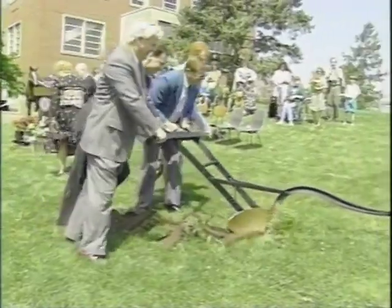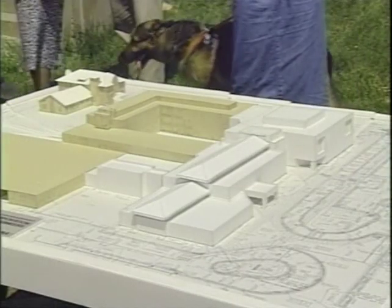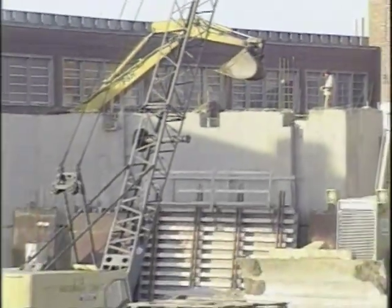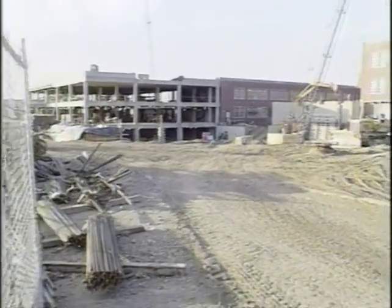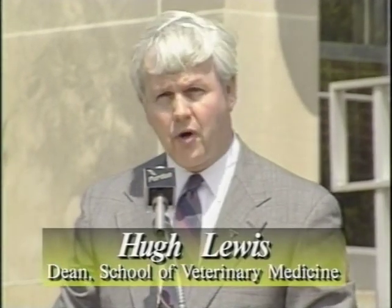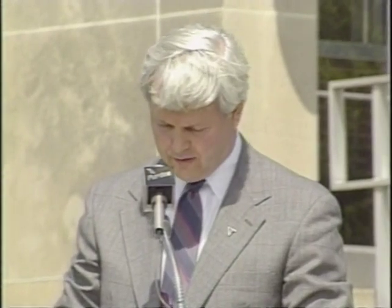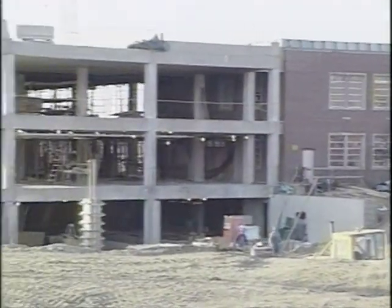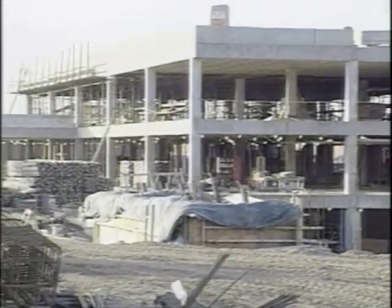This is the first renovation since the building opened in 1959. This new building will provide state-of-the-art educational facilities, modern research laboratories, contemporary and humane animal care and housing facilities. It will provide outstanding hospital facilities for both large and small animals so that we can deliver the very best of veterinary care. Finally, it will provide sufficient office space to enable all of our faculty and staff to be under one roof.